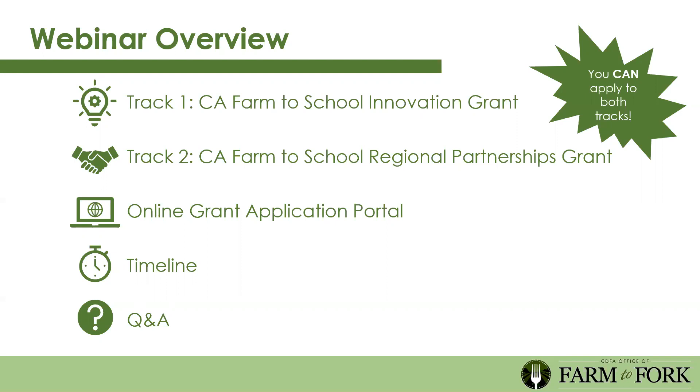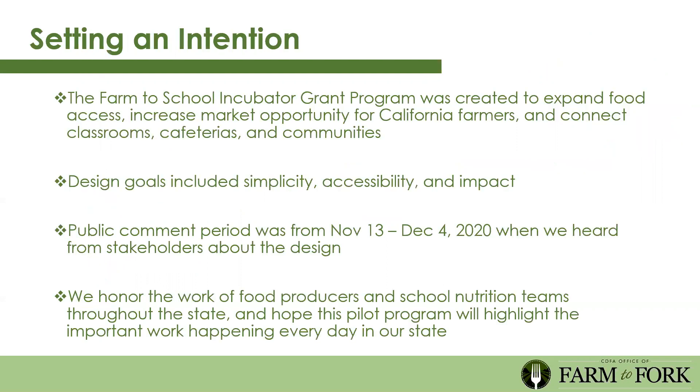We get maybe 10 to 15 questions a week, so there will be a lot of information available on our website after this webinar. First and foremost, we're going to set an intention for today. The Farm to School Incubator Grant Program was created to expand food access, increase market opportunity for California farmers, and to connect classrooms, cafeterias, and communities.